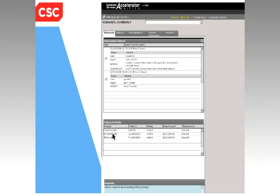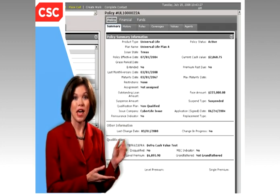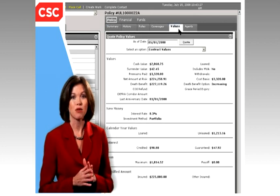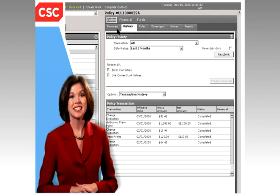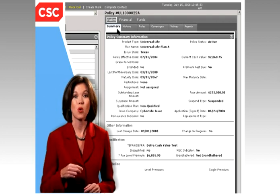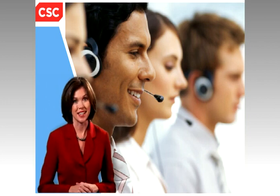Customer Service Accelerator also provides access to your customer's complete policy portfolio, which means your call center personnel can update policies and perform simple business functions without handing off to the back office. With detailed information at their fingertips, your call center employees can offer more personalized customer service with fewer transfers and more straight-through processing. Best of all, Customer Service Accelerator seamlessly integrates with your back office operations for truly superior service.